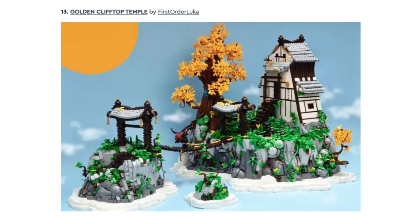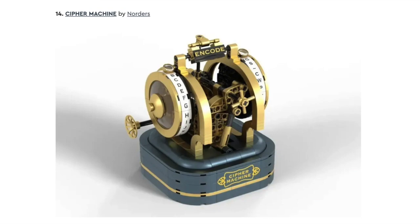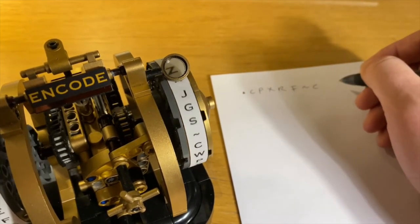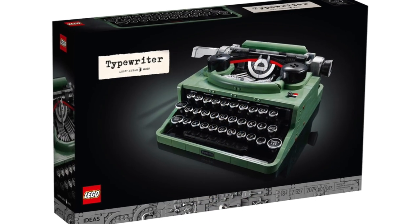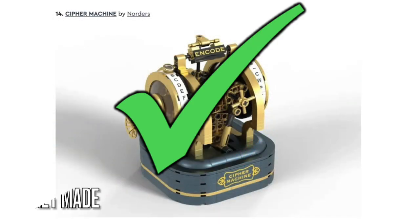Next is the Golden Clifftop Temple. I don't know if this set will get approved because of the architecture theme that LEGO is pursuing right now, so I'll call it a maybe. Next is the Cypher Machine — this object lets you create secret messages and decode them. I like how the functions work, and I think it'll look great next to other real-life objects as LEGO sets like the Typewriter and the Polaroid Camera. So let's hope it gets chosen.